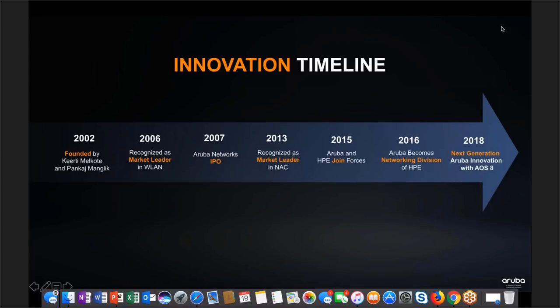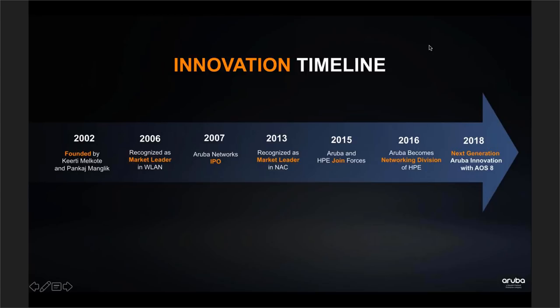Aruba was founded in 2002 and has been a leader in the wireless LAN market. In 2015, Aruba was acquired by HPE, which gave us the ability to do both wired and wireless unified access. We've taken features from our NAC technology and access control policies and implemented them into the wired side of the network as well.